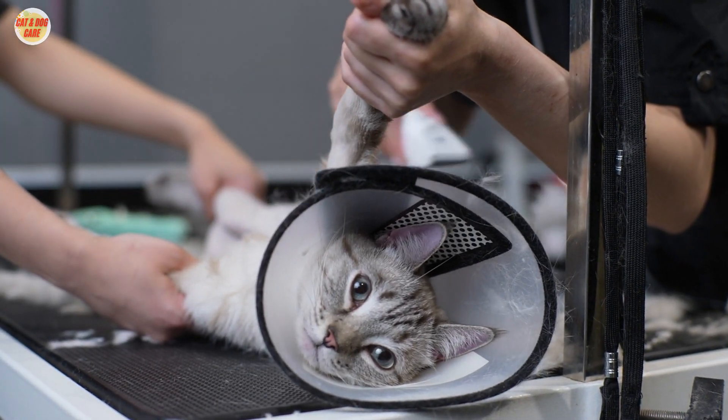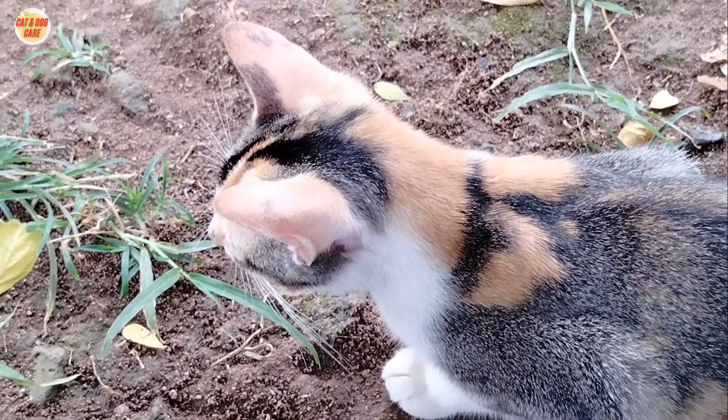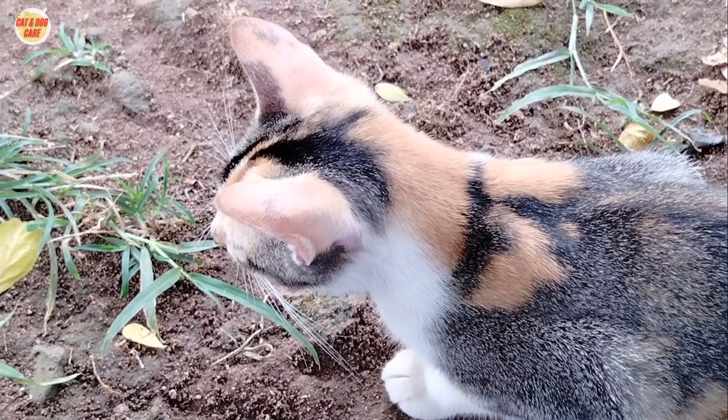Grooming your long-haired cat is an important part of pet ownership. By following the tips in this video, you can help keep your cat healthy and looking its best.